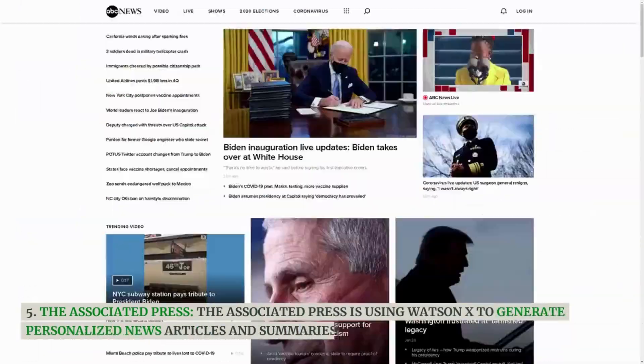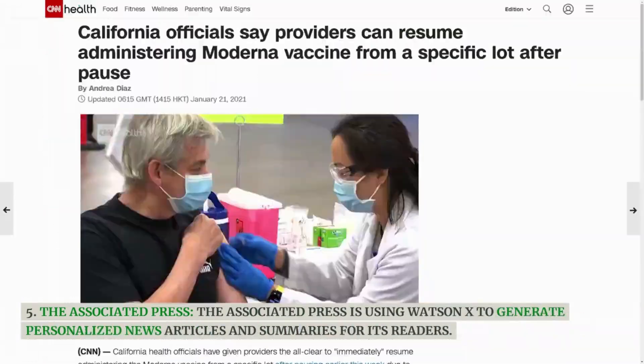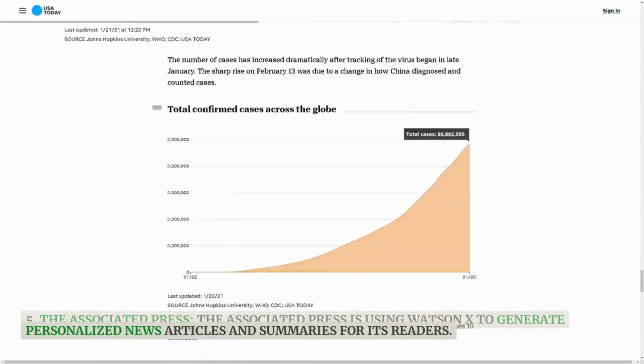The Associated Press is using WatsonX to generate personalized news articles and summaries for its readers.